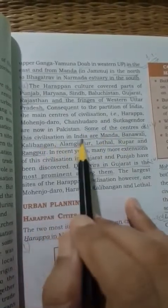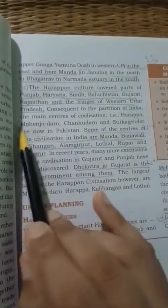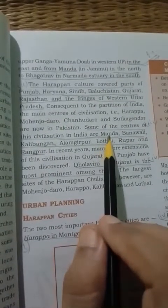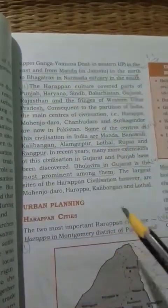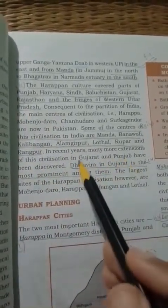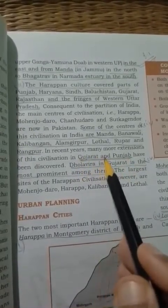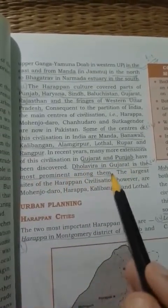Some Indian centers were also discovered, like Manda, Banawali, Kalibangan, Alamgirpur, Lothal, Ropar, and Rangpur. In recent years, many more extensions of the civilization were discovered in Gujarat and Punjab. Among these, Dholavira in Gujarat is the most prominent.